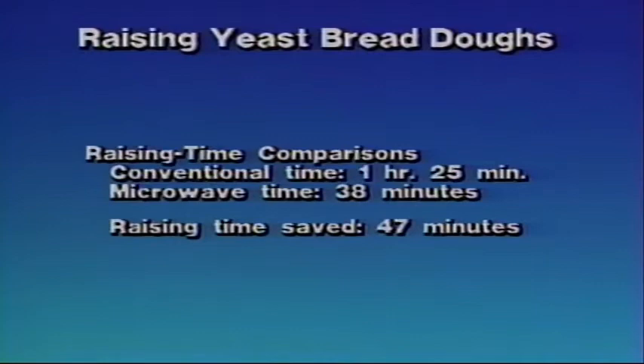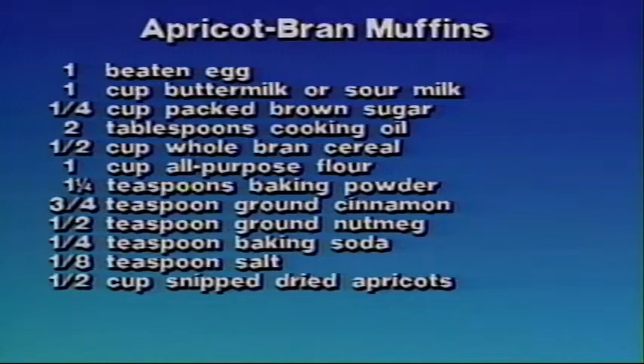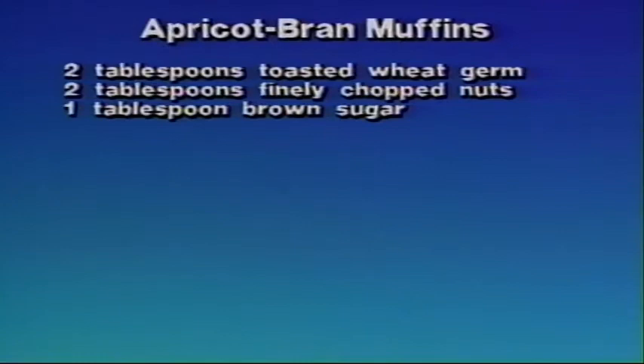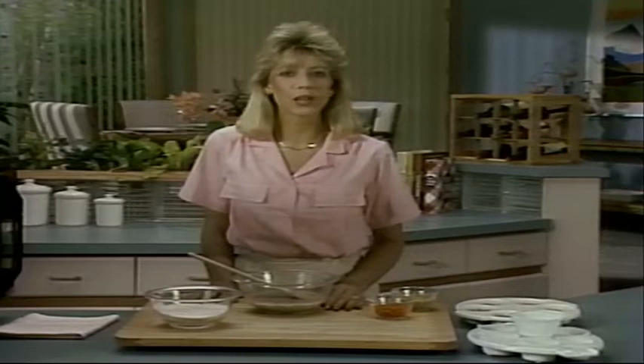Apricot bran muffins. To prepare this recipe, you'll need one beaten egg, one cup buttermilk or sour milk, one-quarter cup packed brown sugar, two tablespoons cooking oil, one-half cup whole bran cereal, one cup all-purpose flour, one-and-a-quarter teaspoons baking powder, three-quarters teaspoon ground cinnamon, one-half teaspoon ground nutmeg, one-quarter teaspoon baking soda, one-eighth teaspoon salt, and one-half cup snipped dried apricots. For topping, you'll need two tablespoons toasted wheat germ, two tablespoons finely chopped nuts, and one tablespoon brown sugar.